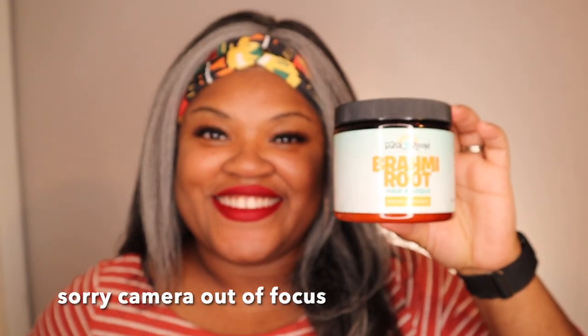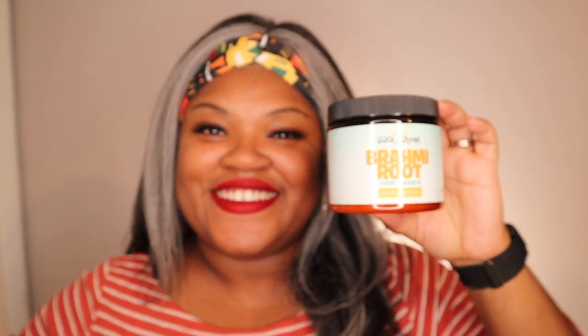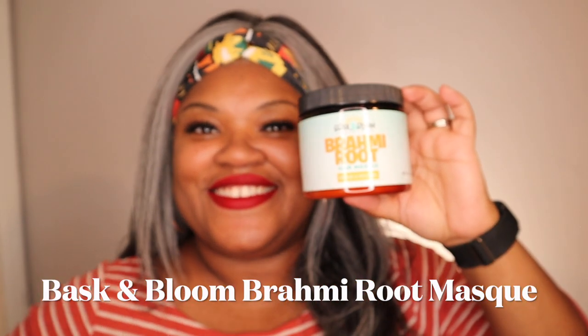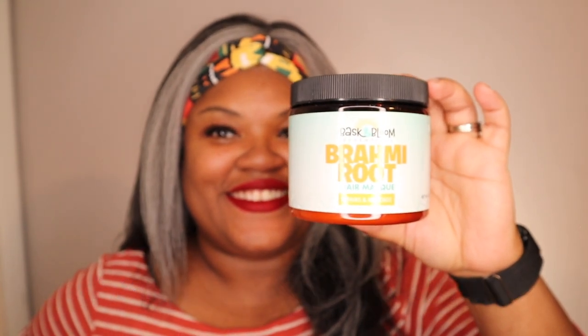I love so many conditioners, but this is my top favorite. Because of the Brahmi root that's in there, it has amazing slip, and it's definitely one of my favorite deep conditioners.